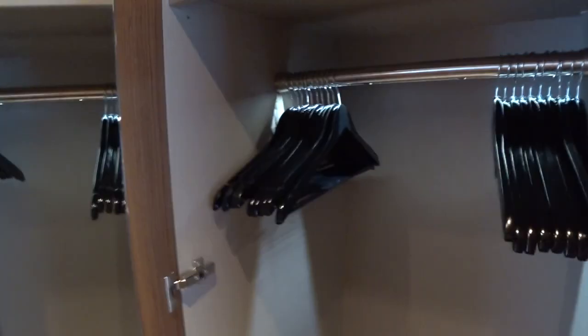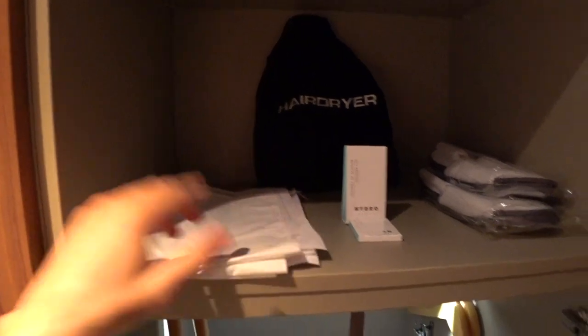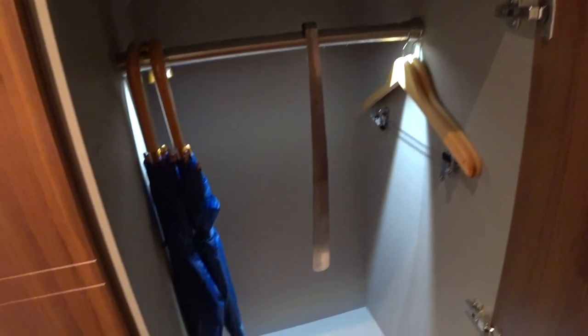Right here in the hallway is where all the main closet space is — plenty of deep closets to hang up all your things. Of course you'll have the really nice AmaWaterways branded bathrobes, slippers, and hair dryers included on board. They do have laundry service and self-serve laundry as well, which I'll show in my full video tour. You also get umbrellas, shoe horns, and all the good stuff on board AmaWaterways.